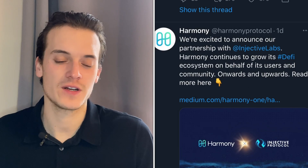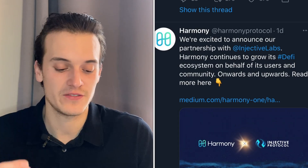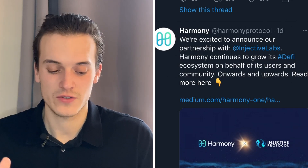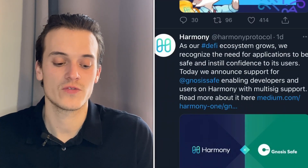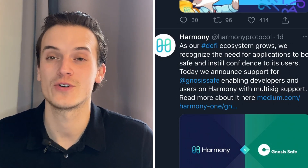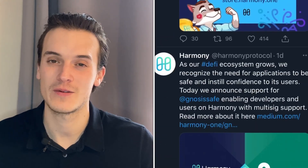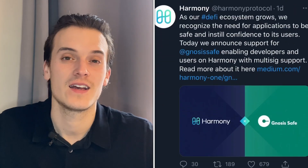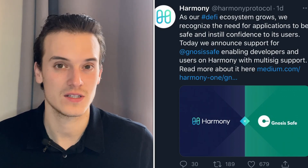Looking at the latest news for Harmony ONE: we saw a partnership with Injective Labs — they're excited to announce this as Harmony continues to grow its DeFi ecosystem. There's also news about support for Gnosis Safe, enabling developers and users on Harmony with multi-sig support — great for security and user confidence. They also launched a new merch store with really beautiful branding and icon design.